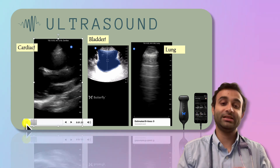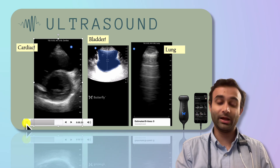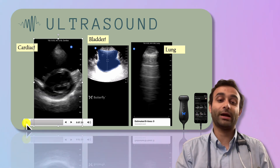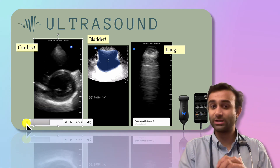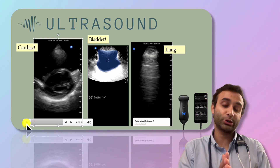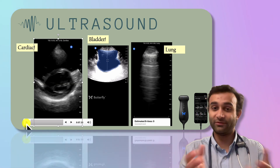Look at this cardiac image. You can see that this is a parasternal long image, and then I'm rotating to a parasternal short. In both of these images — these are real-life images captured by the Butterfly — the first image allows me to look at the ejection fraction. I can tell you it's grossly normal, and with this parasternal short, I can tell you that there's no evidence of right heart strain. These are things you could have never figured out had you not been able to look physically at the image.